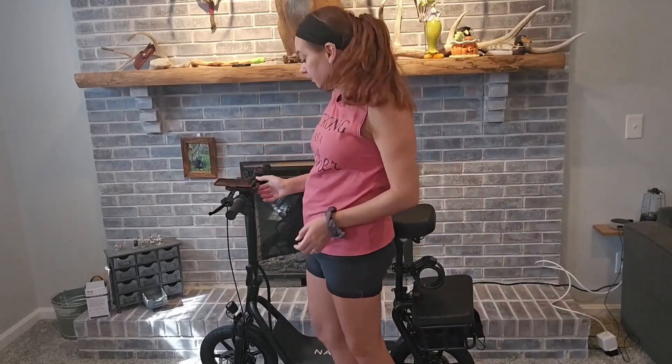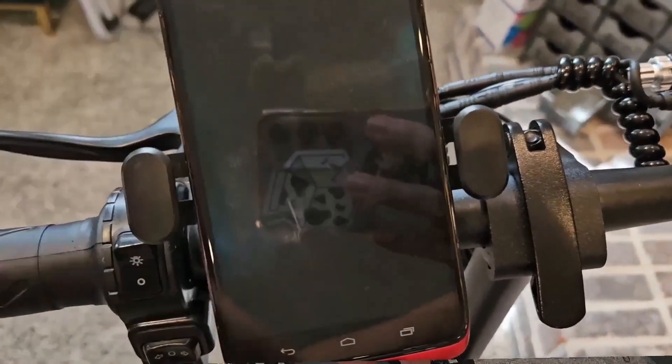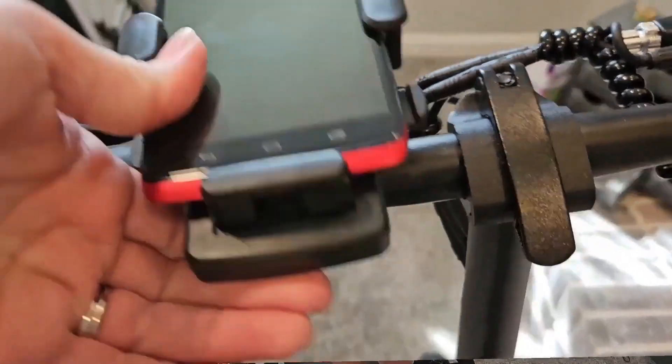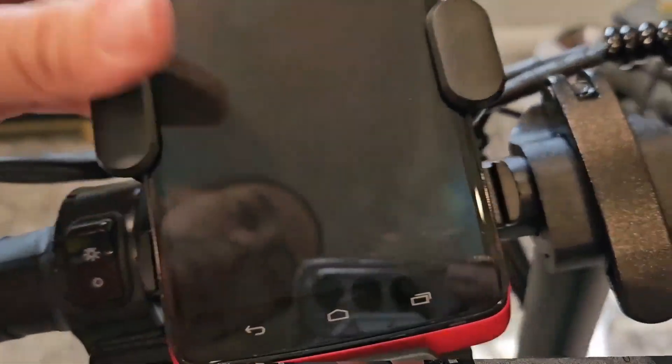Lock your phone in place and you are good to go — you've got your directions, your music, whatever you need. And as a bonus, underneath there's also a little charging port, so it's fantastic.